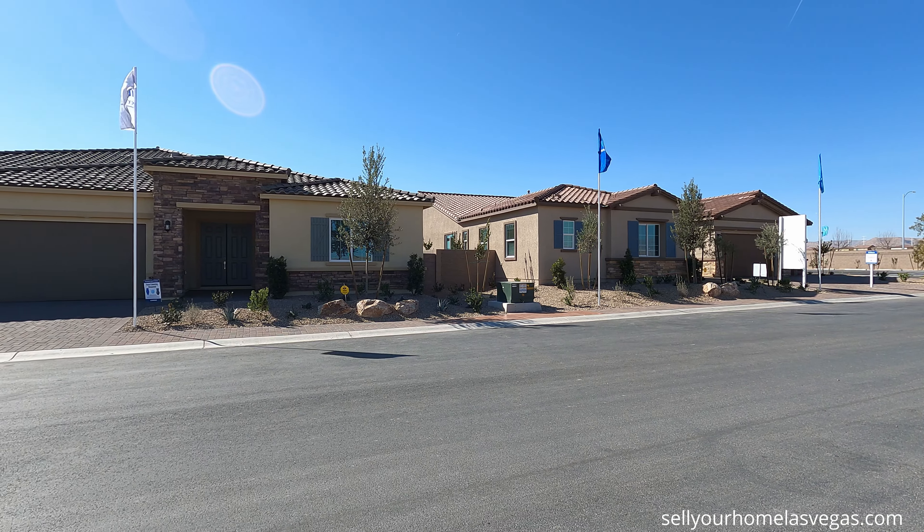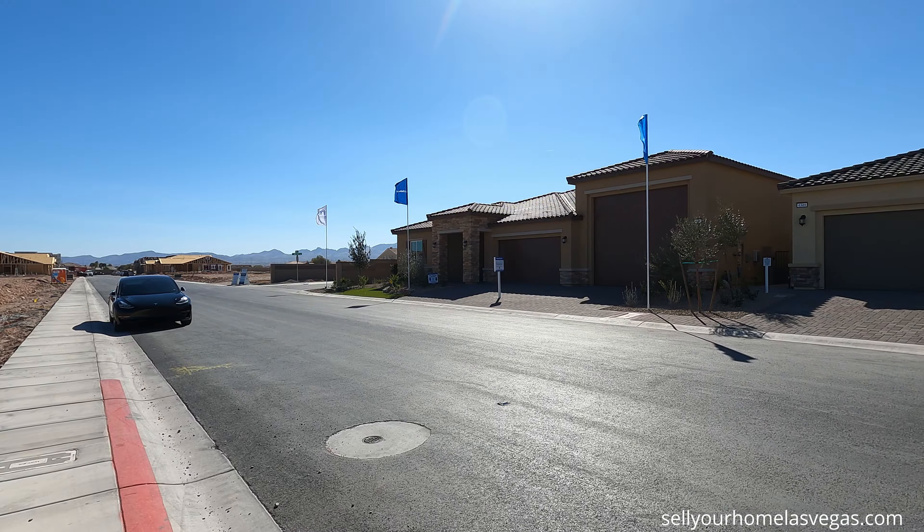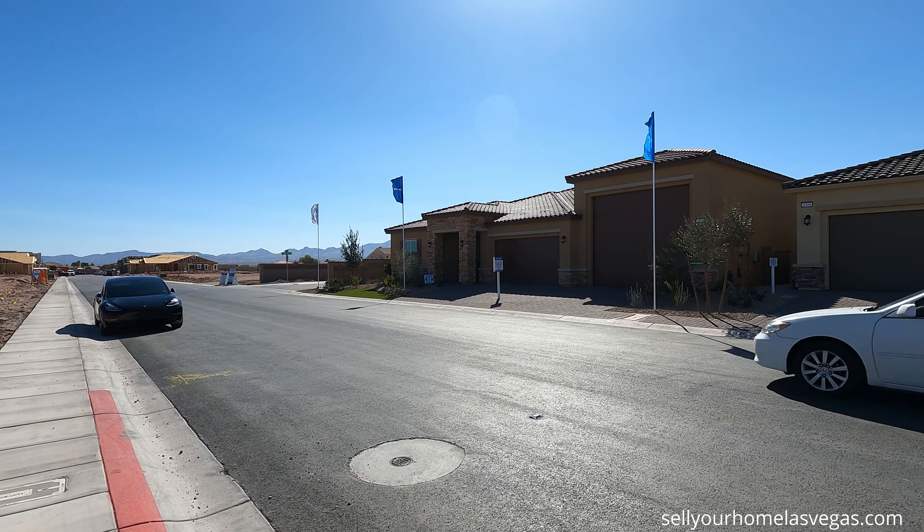What's up everybody? Welcome back to the channel. I'm David Carroll, your Las Vegas Realtor with Signature Real Estate Group, and today we're here at the Estates at Silverado Valley.